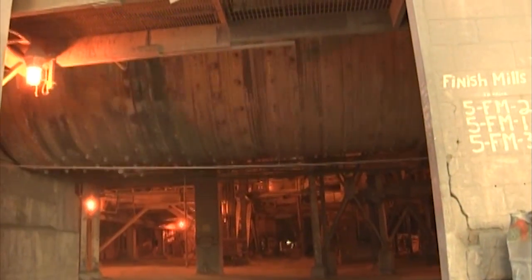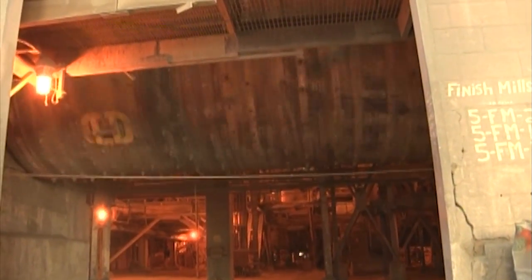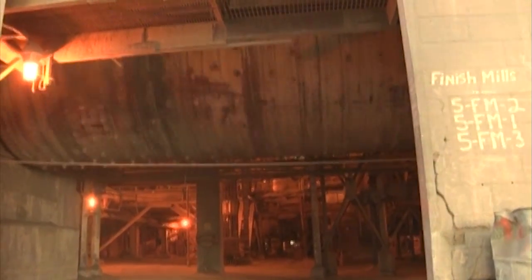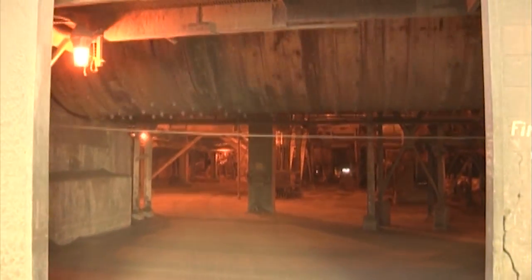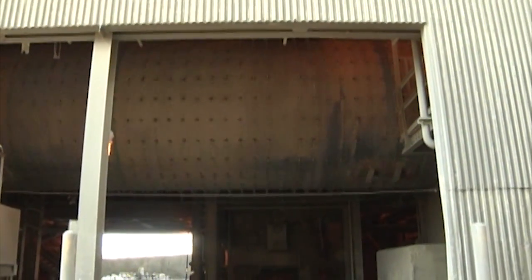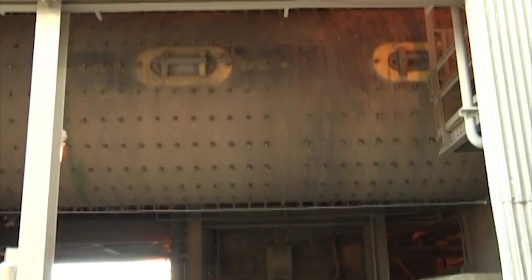These are our finish mills, where the clinker is ground into a fine powder — the cement product. It goes in as clinker rocks and rolls around with thousands of hardened steel balls, grinding the clinker into a very fine powder. We also add some gypsum, which is calcium sulfate, and that allows a little time before the concrete will set up and be hard — it gives you time to work with it. The one we're looking at makes over 100 tons of cement per hour.